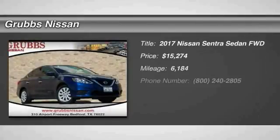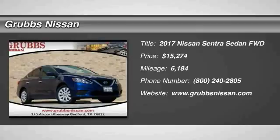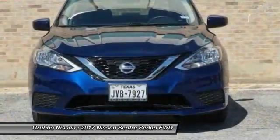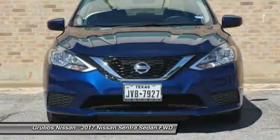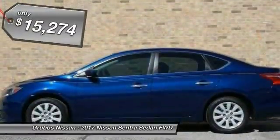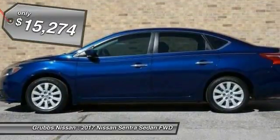Make a great choice today with the 2017 Sentra. With its spacious and versatile interior and stellar fuel efficiency, the Nissan Sentra is the obvious choice for anyone who wants to enjoy a stylish and comfortable ride.